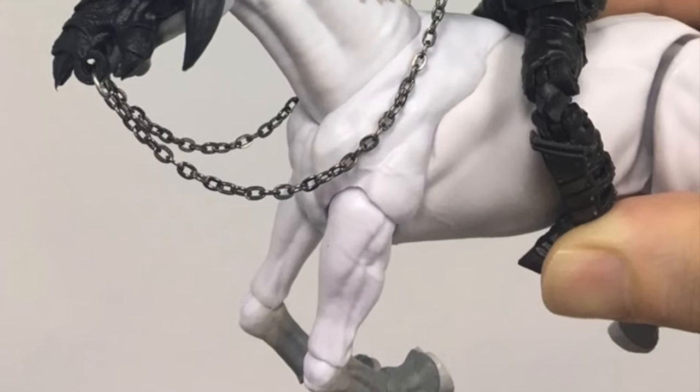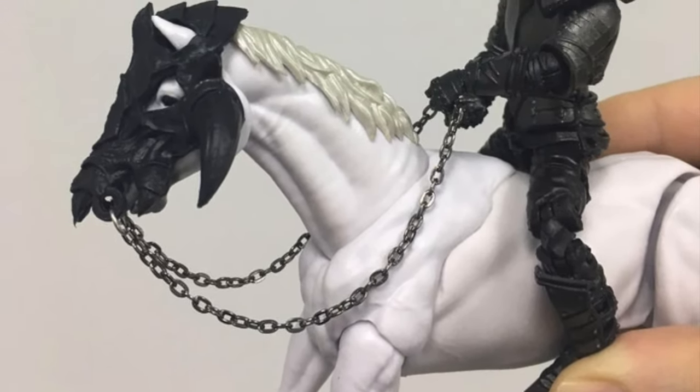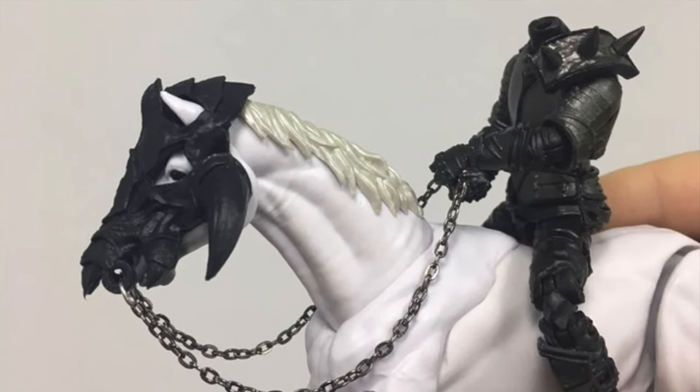Hopefully our next update is that they are all packaged and ready to hit the water. Thanks for your patience. Bossfight out.